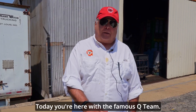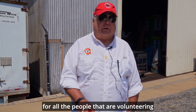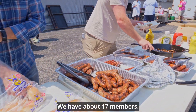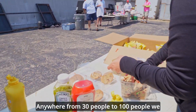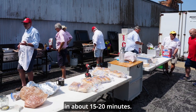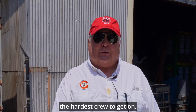Today you're here with the famous Q team. We come in here and we volunteer to cook for all the people that are volunteering to work on the floats and get everything ready for the parade. We have about 17 members. We cook every weekend leading up to the parade — anywhere from 30 people to 100 people we feed in a day, usually in about 15–20 minutes. And it's the best crew to be on and it's the hardest crew to get on.